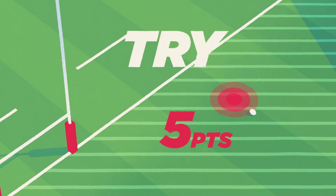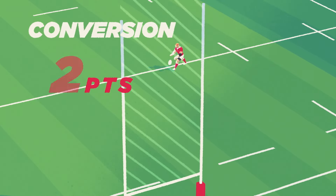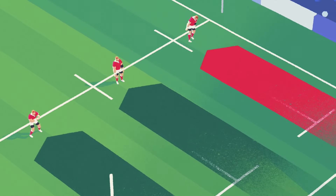A try gives you 5 points and a chance for an extra 2 points, but there's a catch. You have to drop kick the ball through the post, in line where the try was scored. So get it close for your kicker.